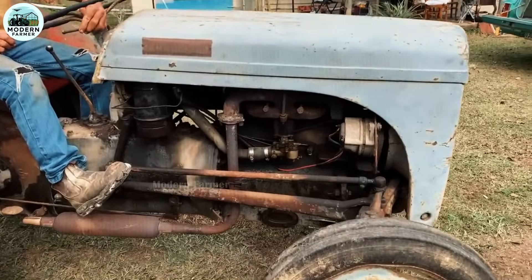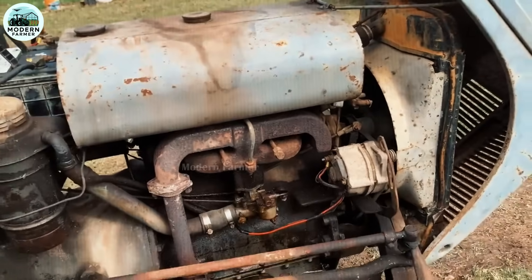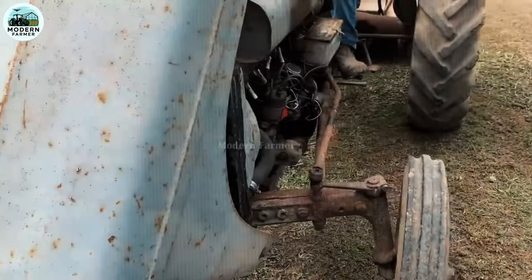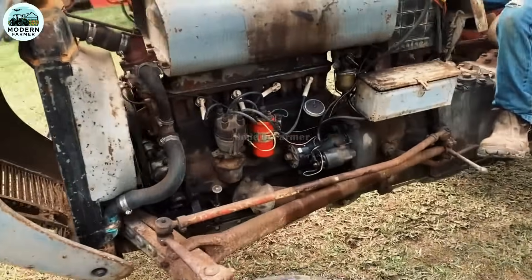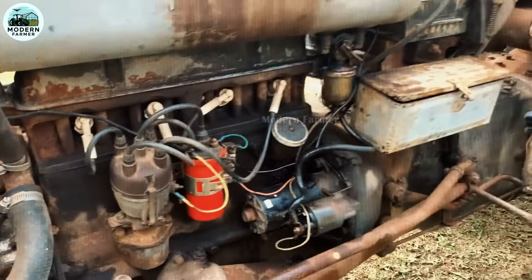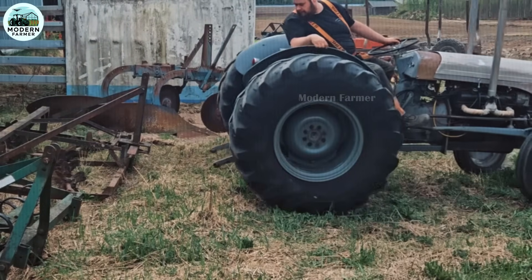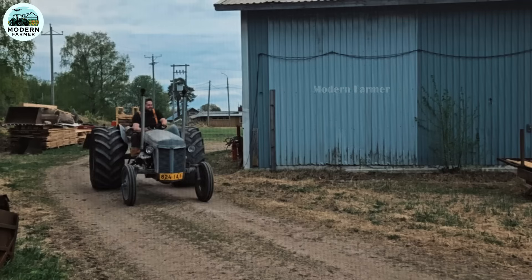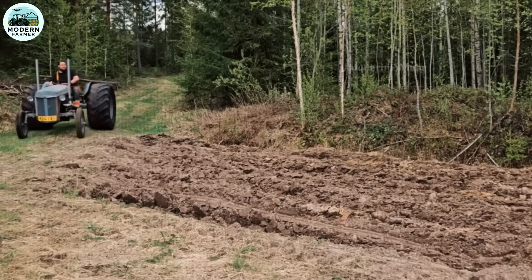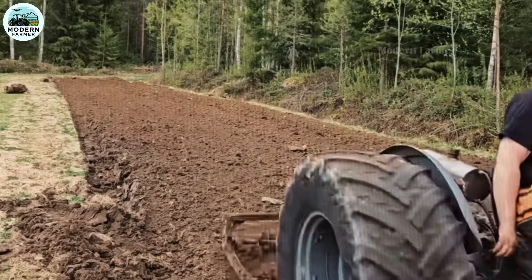The TE20 is equipped with two engine options. The Continental Z120 four-cylinder 2.0-liter gasoline engine operates powerfully and stably. Since 1947, the TE20 has been powered by Standard Motor Company engines: a 1,850 cc gasoline engine and a 2,080 cc gasoline-paraffin engine, suitable for a wide range of fuel conditions. These engines are not only reliable but also fuel efficient, ensuring long-term performance for everyday farm work.